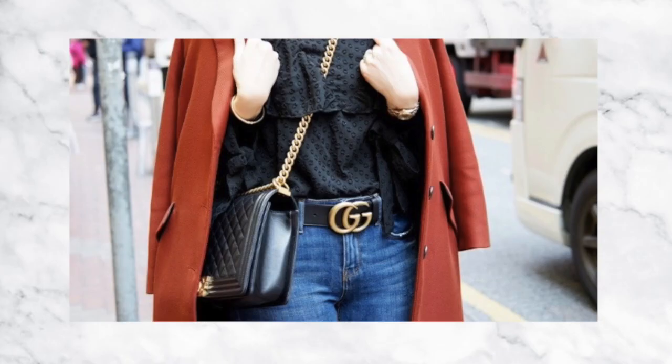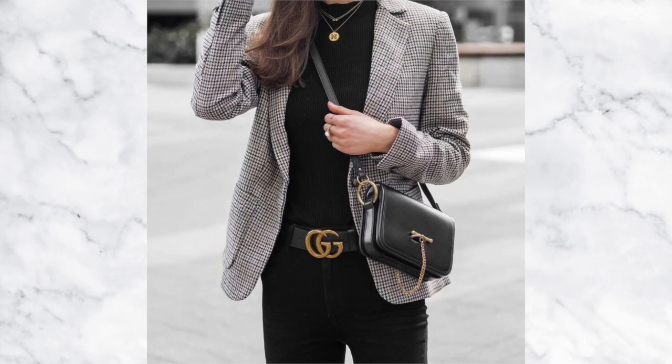My other tip is to consider designer dupes. You may have your heart set on that Gucci belt or Gucci handbag or Louis Vuitton, but what I'm suggesting is not going and buying a knockoff. What I have seen is a lot of high street labels taking inspiration from those designer pieces and creating something similar but different for a fraction of the cost. If you really would like a designer piece but can't afford it, there are designer dupes out there that look really cool and won't break the bank.